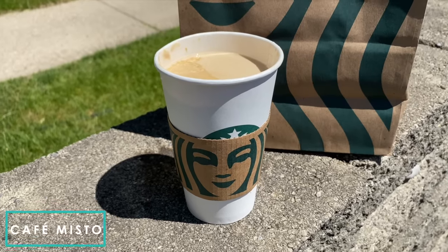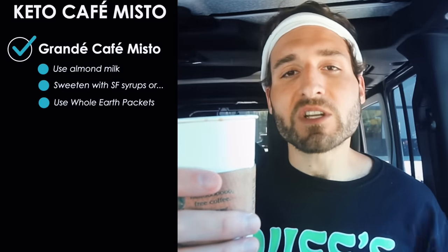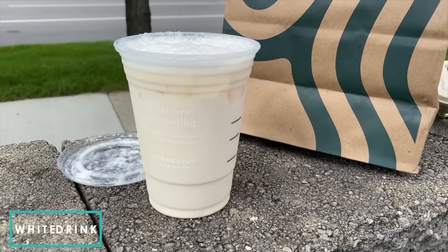The next drink we're making keto is the cafe misto. To order a keto cafe misto, substitute the two percent milk that typically comes in the drink with almond milk. You can sweeten it up with any of the sugar-free syrups or those Whole Earth stevia monk fruit packets. If you order it this way, it's $3.85 and has just two grams of carbs.